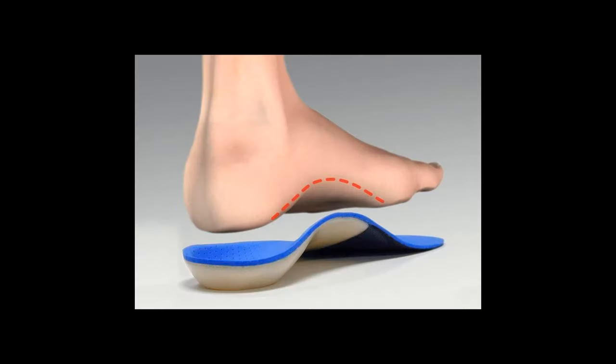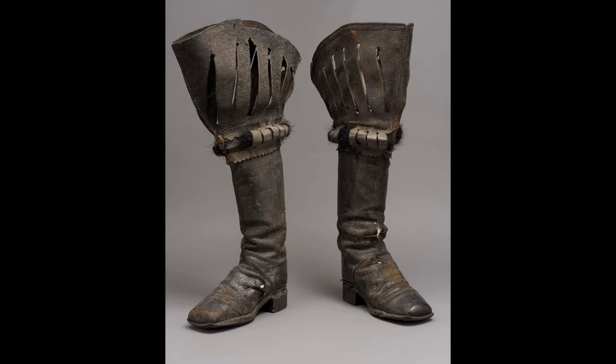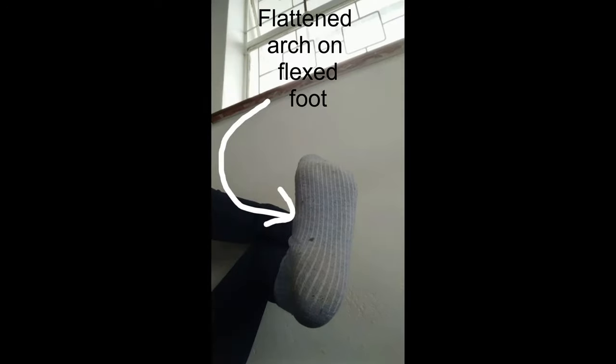There is another aspect of the riding boot that is often overlooked: the fact that it doesn't have arch support. Of course, there was no such thing when riding boots were first created, but it is still not a feature of boots today, because arch support makes it somewhat difficult to drop the heel into the appropriate position.